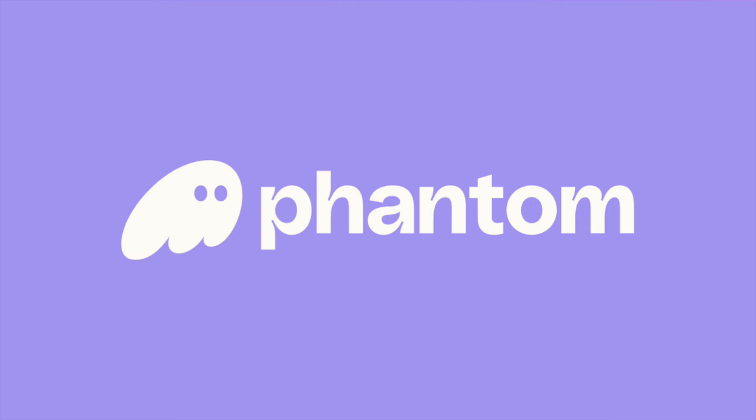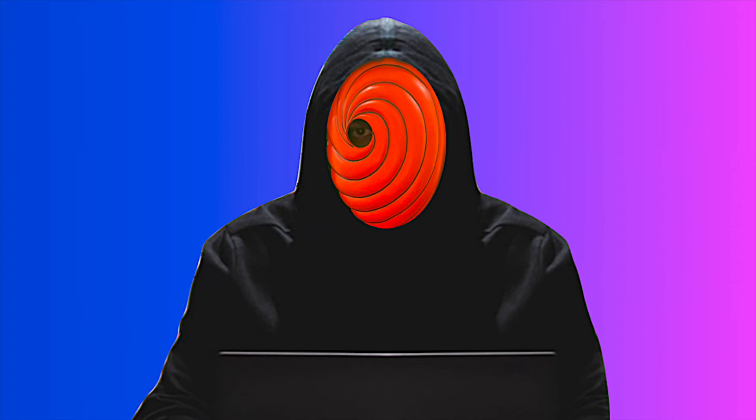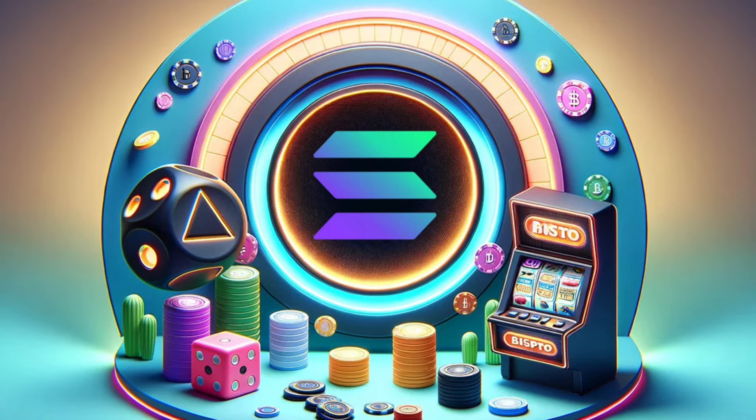Thousands of new memes are created every day. Most you'll never hear of, but a few will be groundbreaking, getting to absurd valuations — the likes of WIF, BONK, Book of Meme, Popcat, and more. We're still yet to see where these top by end of cycle. Phantom wallet downloads are skyrocketing. Celebrities are launching their own meme coins. Memes are set to be one of the biggest narratives of this cycle. We're still yet to see normies catch on. Solana could become the world's greatest casino these next 12 months, and the SOL token will be needed to execute everything.